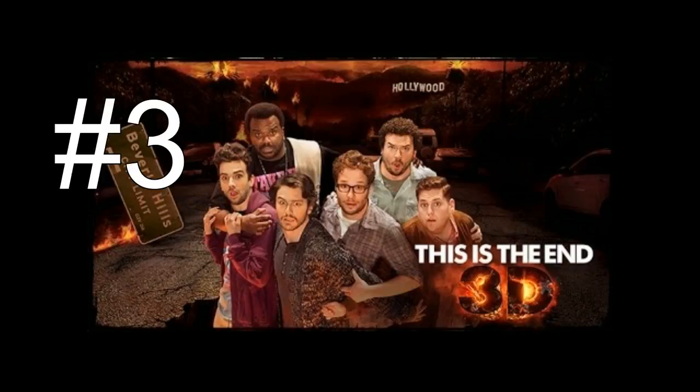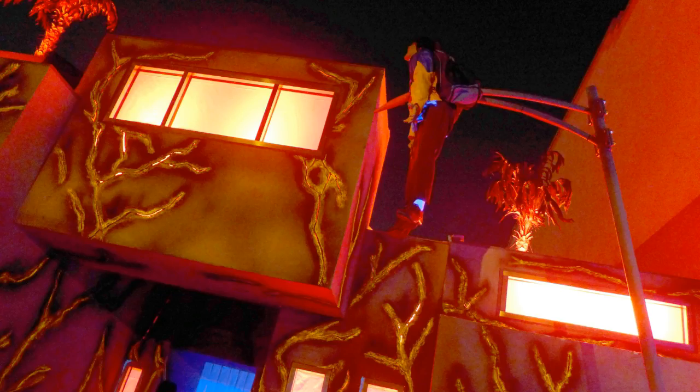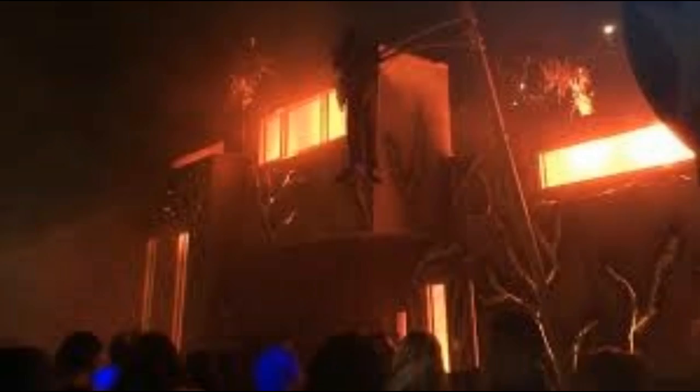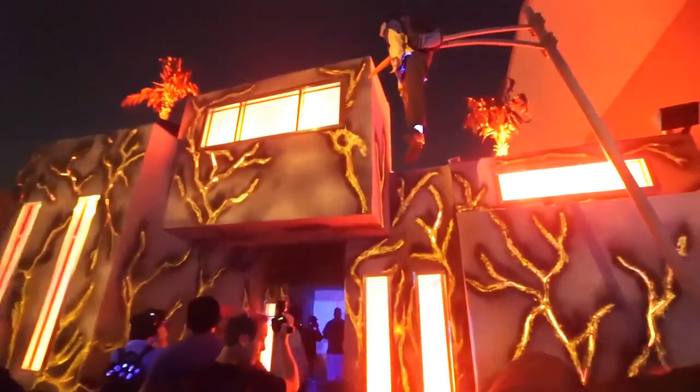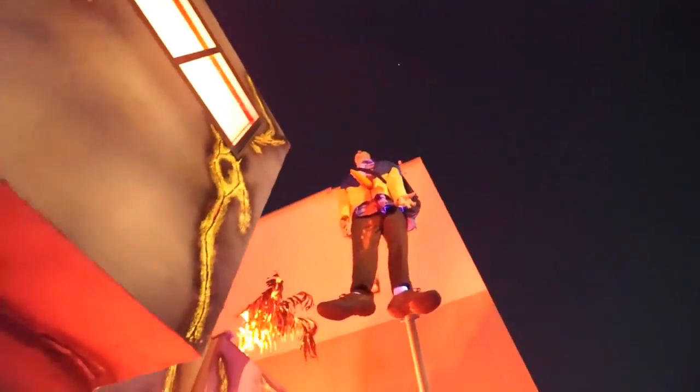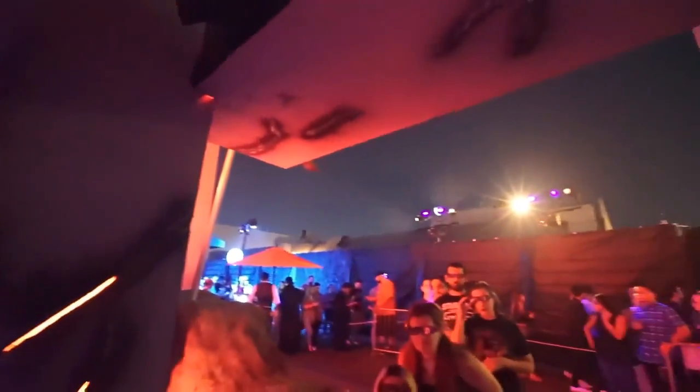Number 3 goes to This Is the End. This was the first comedy maze that John Murdy ever did for Halloween Horror Nights. The facade was actually James Franco's house — and the maze was in 3D, so with your glasses on, looking outside looked really cool. The house was all cracked and on fire just like in the movie. You could also see Michael Cera on the lamppost, cursing like he did in the film. Walking inside Franco's house and through that opening scene was really cool.